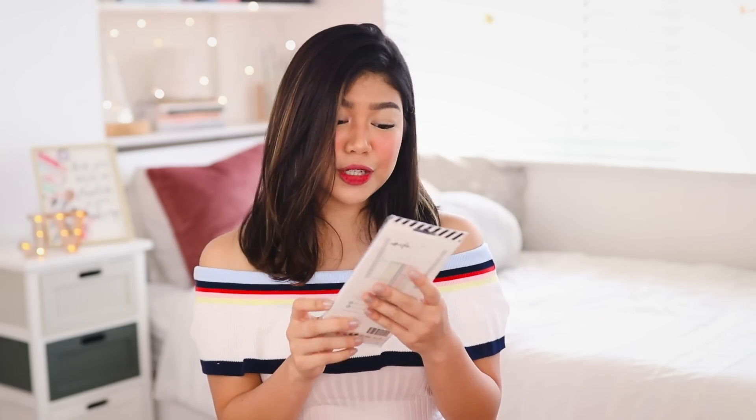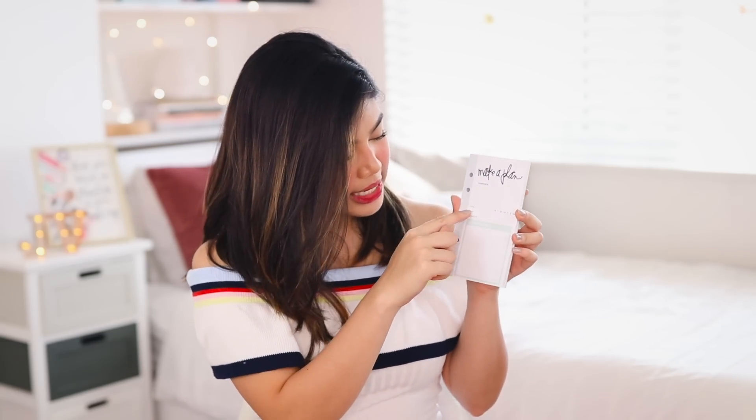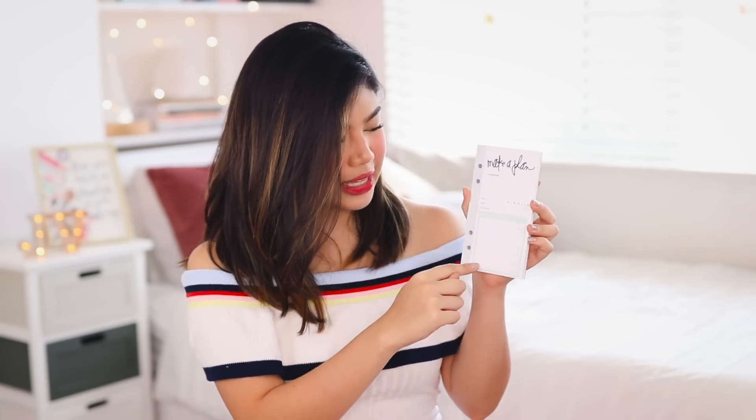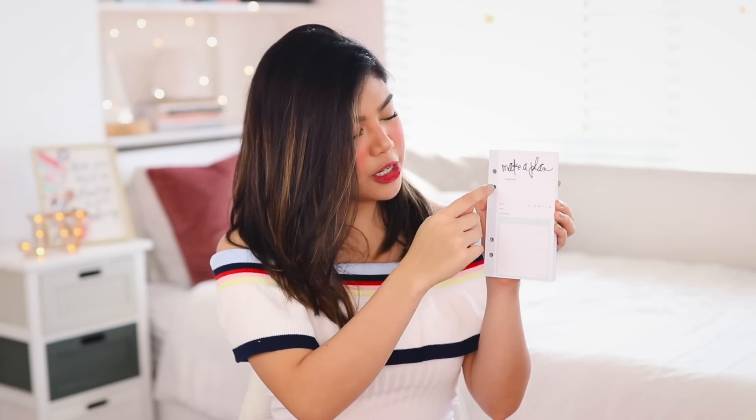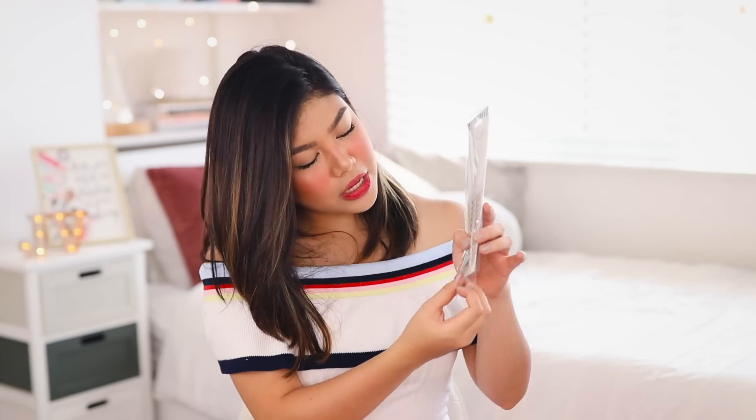Last but not least, I have this to-do list — super cute. It says 'make a plan,' it has the date, time, location, and items that you need to do. You can put it in your binder because it has holes, or you can just rip it out. It also came with a bunch of stickers. Basically, this is just my attempt to try to organize my life because Janina needs to get it together. So of course, I need something to hold everything in.